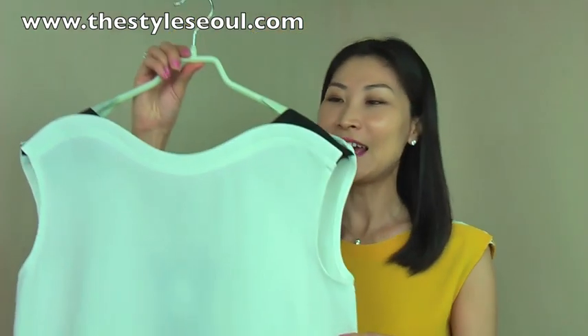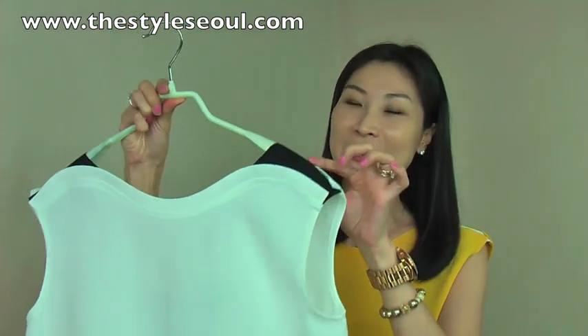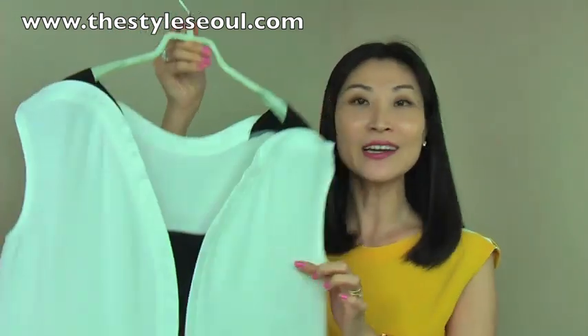This lovely blouse comes in two colors: this bright yellow, and I also have this ivory. The ivory version has a black color on the shoulder and the back.